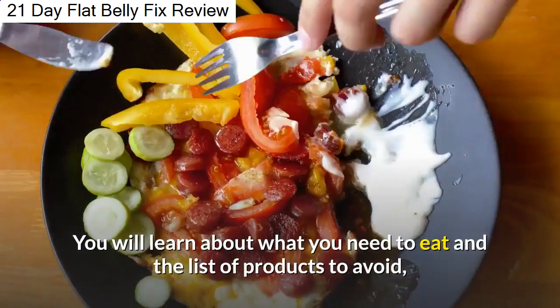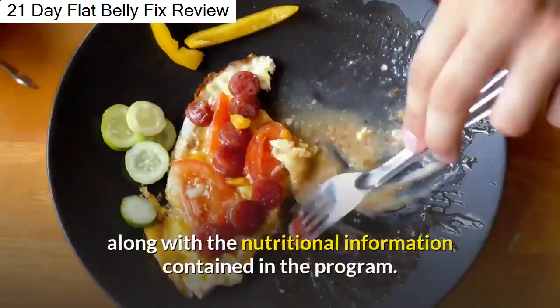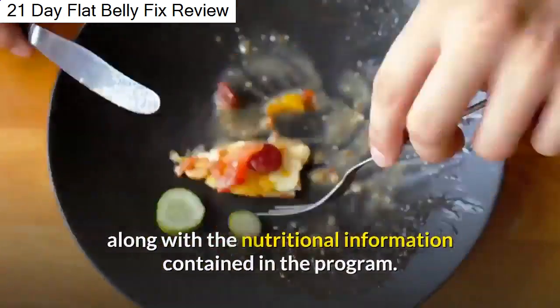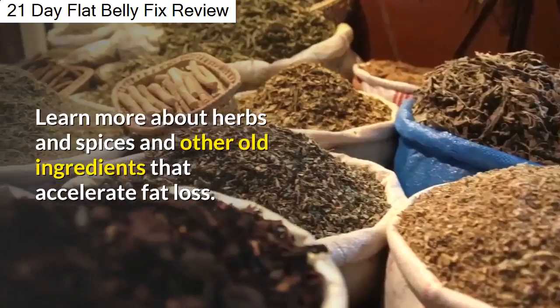You will learn about what you need to eat and the list of products to avoid, along with the nutritional information contained in the program. Learn more about herbs, spices, and other old ingredients that accelerate fat loss.